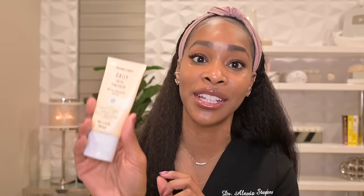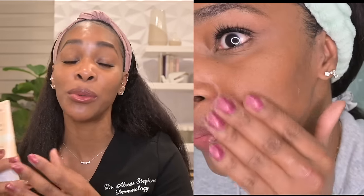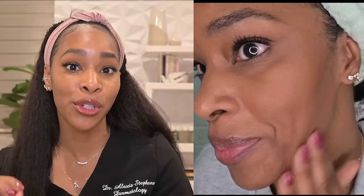That's the Summer Fridays Shade Drops Broad Spectrum SPF 30 Mineral Milk Sunscreen. Now if you prefer chemical sunscreens, I have a really great option: the Trader Joe's Daily Facial Sunscreen Broad Spectrum SPF 40. This, my dear friends, is a true dupe of the Supergoop Unseen Sunscreen. It has the oil-free invisible gel formula, it's fragrance-free, water and sweat resistant, and truly invisible on the skin from the start of application. If you're a fan of Supergoop Unseen, do yourself a service and get this one because it's a fraction of the price.